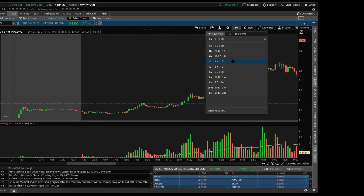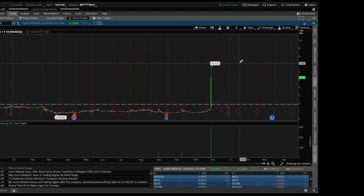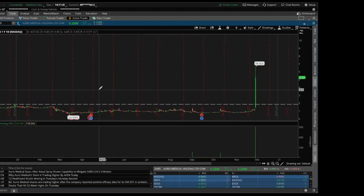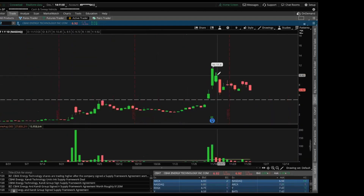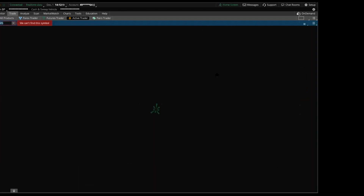If we go back to EARS on the year chart, there's nothing — and that's actually another huge point I didn't even mention: there's no overhead resistance to stop this stock. There's no ceiling — it's just air up here. There's no stopping it until people just turn around and start selling it. With CBAT it's similar — there's no ceiling, no overhead resistance, nothing to create aggressive selling pressure.